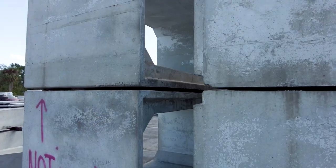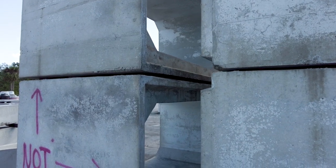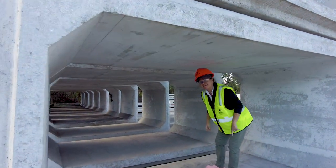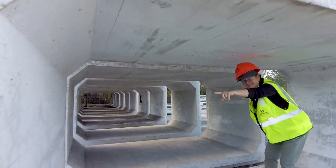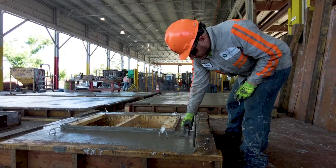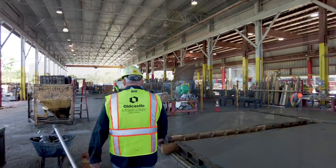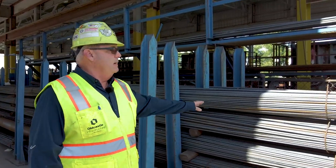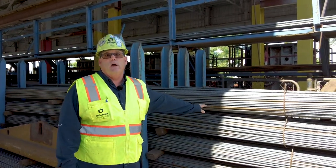The cement culverts were ideal for a long-term marine habitat like Kimberly's Reef. The 10-by-7 rectangular structures have a five-foot opening and weigh 20,000 pounds. So what does it take to create these durable culverts? At Old Castle, it starts with rebar — rebar is one of the biggest pieces of the puzzle. It comes in at 40-foot lengths on semi-trucks.